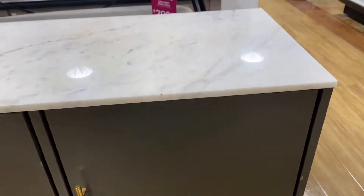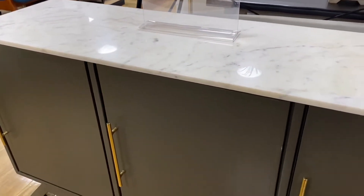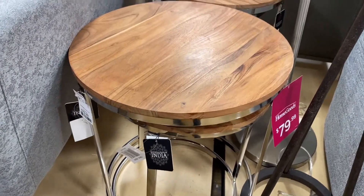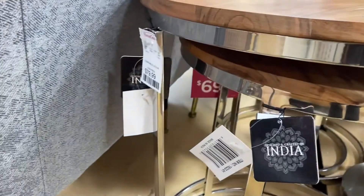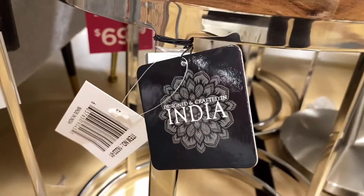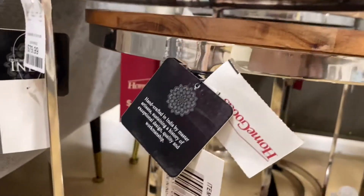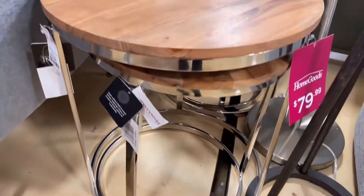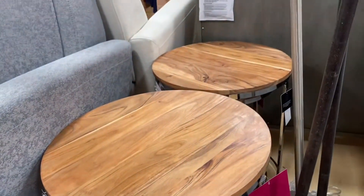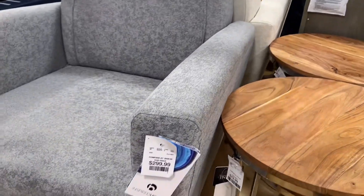These were some very nice side nesting tables — the larger one was $79.99 and the smaller one was $69.99. Do you guys see a running theme? Let me know in the comments if you get what I'm talking about — I'm just curious to see if anybody's catching what I'm catching.